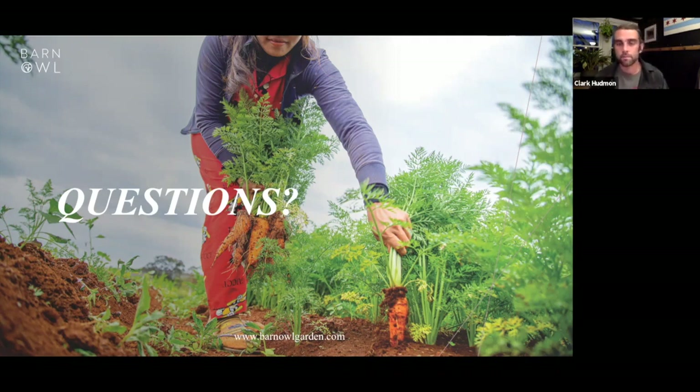Next question: how do you prevent blossom end rot on tomatoes? That's exactly what we discussed with synthetics — many only have the three macronutrients and miss the micro and secondary nutrients. Calcium is what the plant needs. People put eggshells in, but they need to be broken down by beneficial bacteria and microbes first. If you're already seeing the issue, a quick-absorbing calcium agent is better than waiting for eggshells or coffee grounds to decompose.